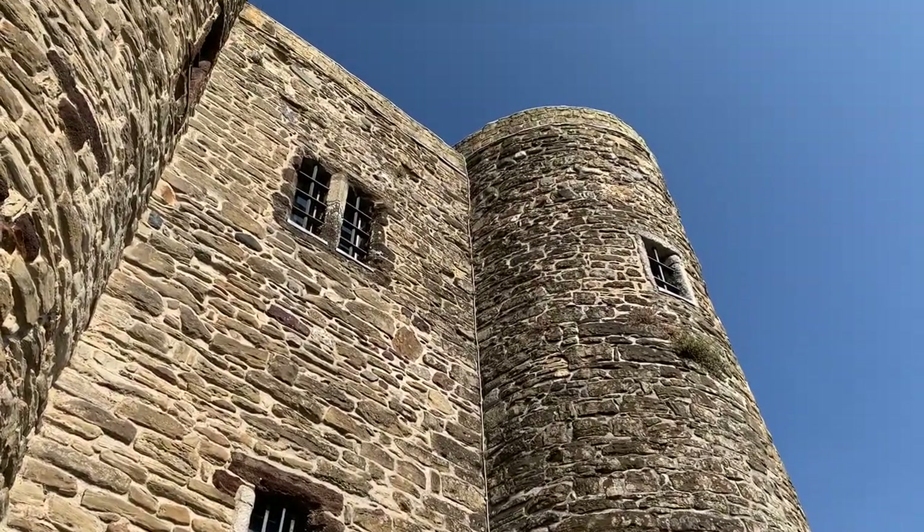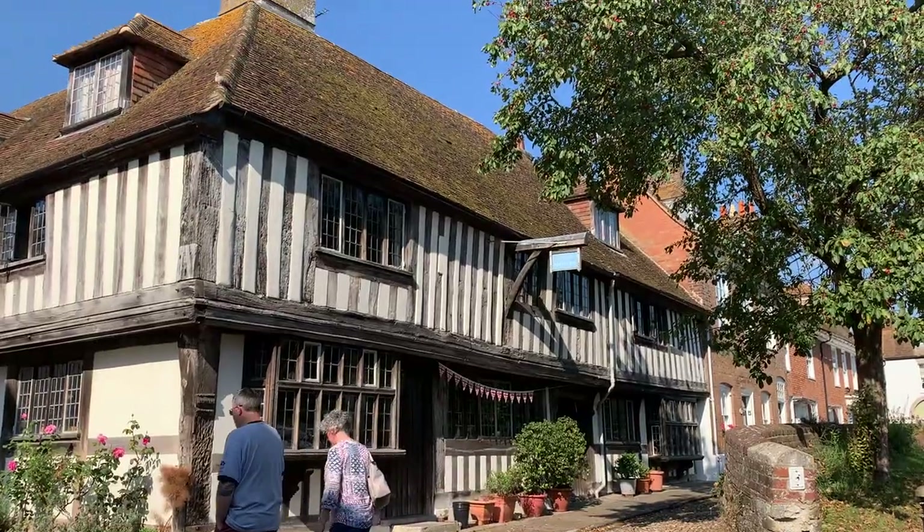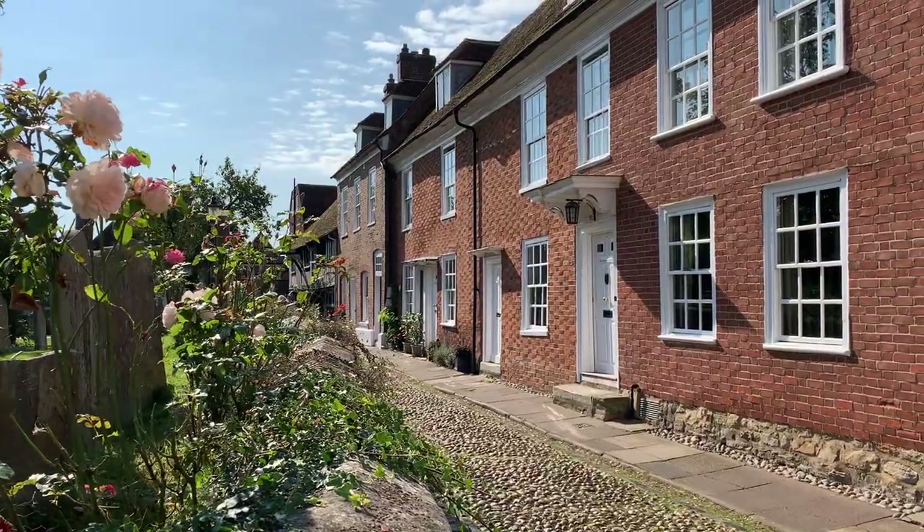The tower and museum are full of exhibits on Rye's history and inhabitants. One of my favorite things to do in Rye is explore the streets. The cobbled streets here are full of charming buildings, heritage facades, and more.